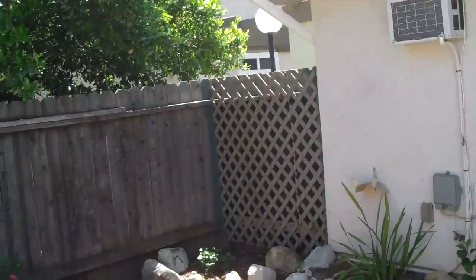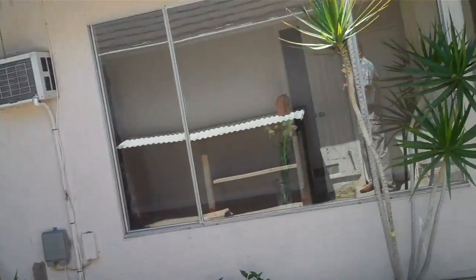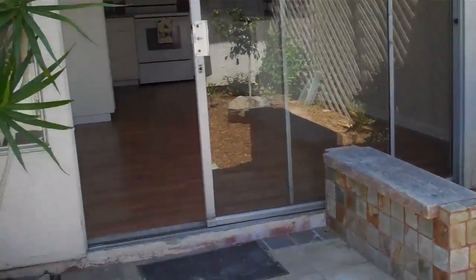Improvements on this place — if you really wanted to push for some, it would be the windows. That's basically it. This is pretty much ready to go. I like it.